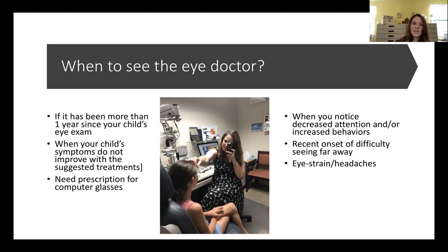If it's been more than one year since your child's eye exam, bring them in. Getting a back-to-school eye exam is really important so your doctor can discuss with you and your child the visual things they should do to best utilize their eyes. If symptoms don't improve with the suggested treatments, definitely see the eye doctor even if it's been less than a year since the last exam — and if you're considering computer glasses, have an exam to make sure they're the right prescription.